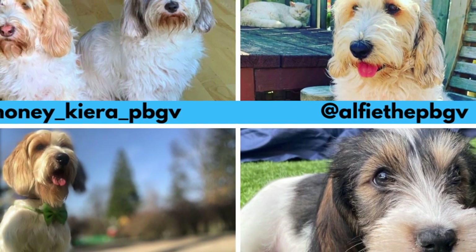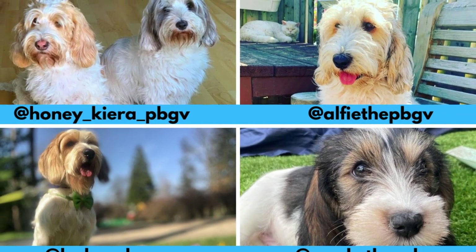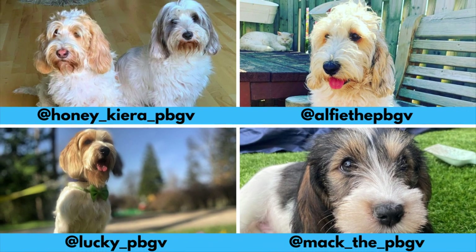I would love to thank all these Instagram profiles for letting me use their photos in this video. If you like the Petit and would love to see more of it, definitely check them out. Links are in the description.